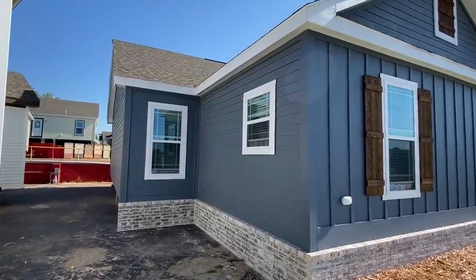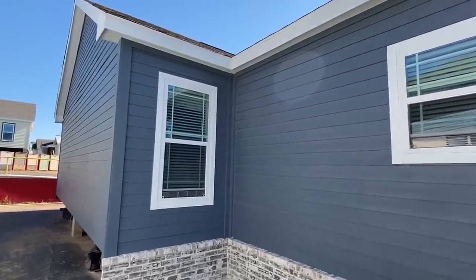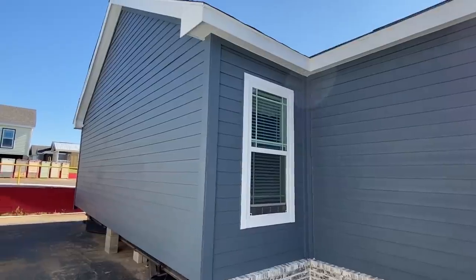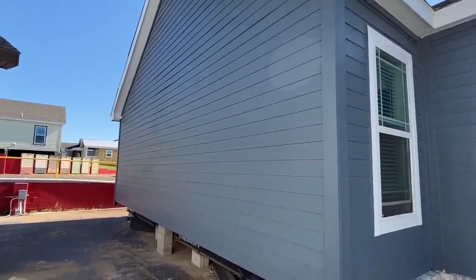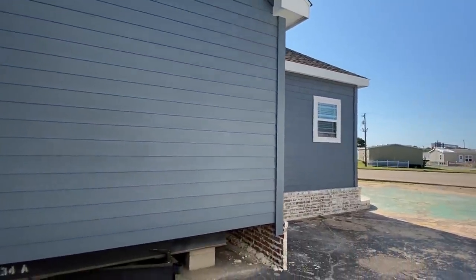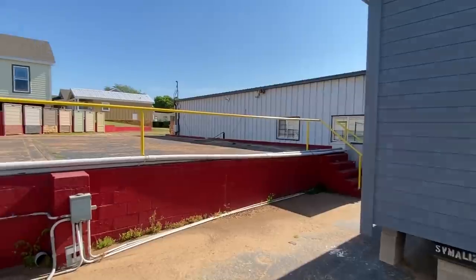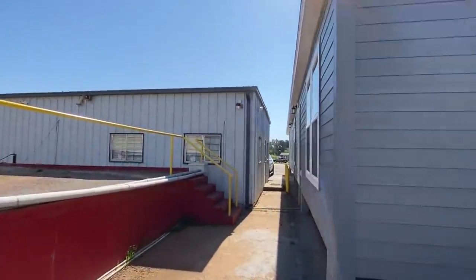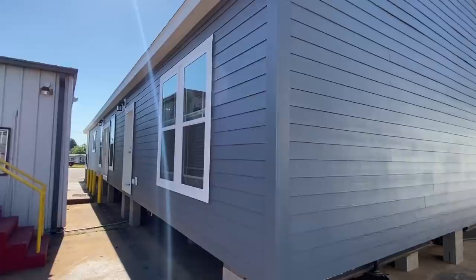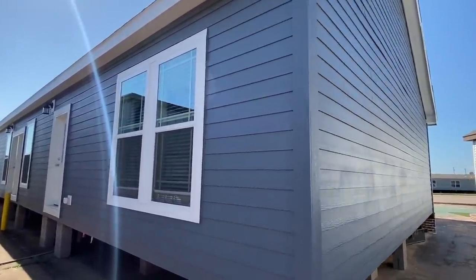This is parked up as a show model — keep that in mind. You can find details in the description and our website link is in there as well. This is a show model, so people order off of this home. There are so many options and things that can be altered. This isn't set up on land somewhere — this is at a dealership, Pratt Homes. I've been filming here for the past two days because they have some really nice stuff.